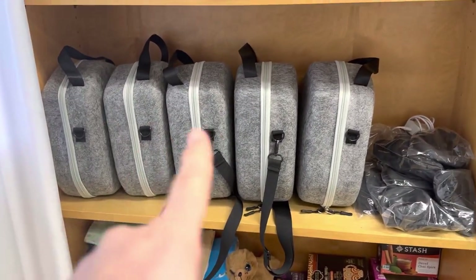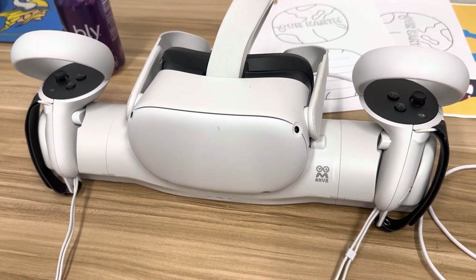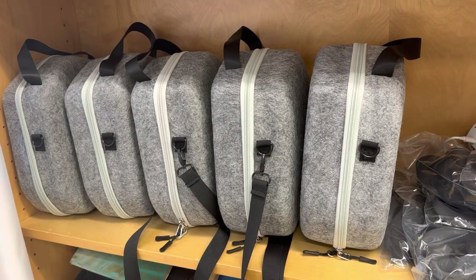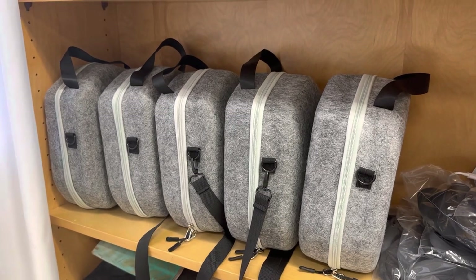Another thing I want to mention is these are a bunch of virtual reality headsets — the Oculus Quest. Every library now has a VR headset for open play during open library time, and I have an additional six sets to take into classrooms for curricular programming, and that's been picking up steam. A lot of teachers are requesting VR as incentives, particularly at the elementary level.